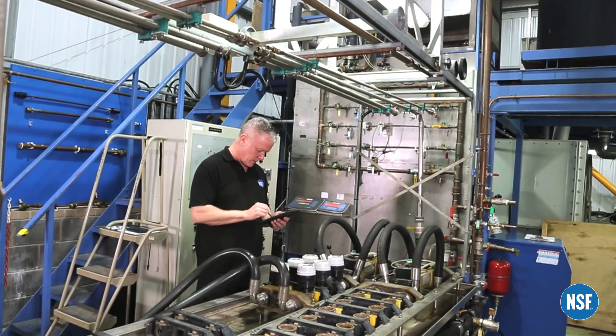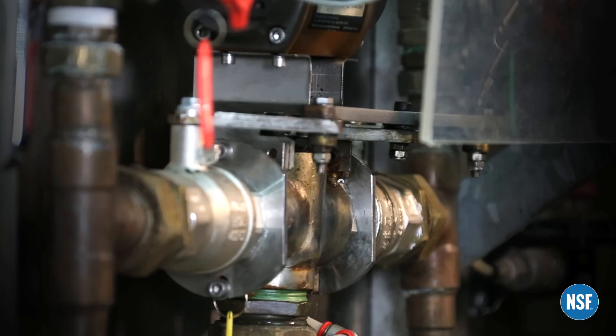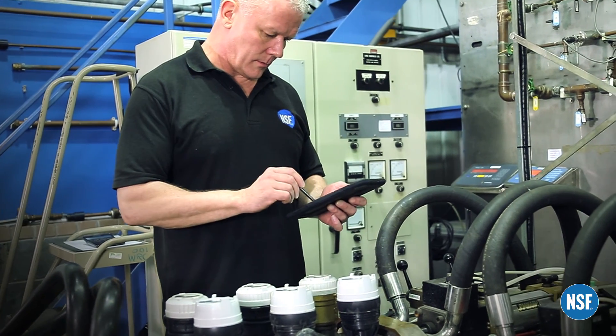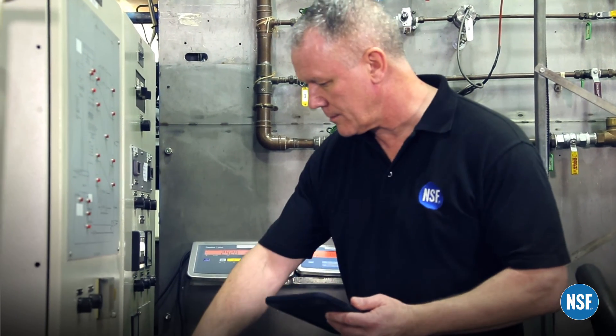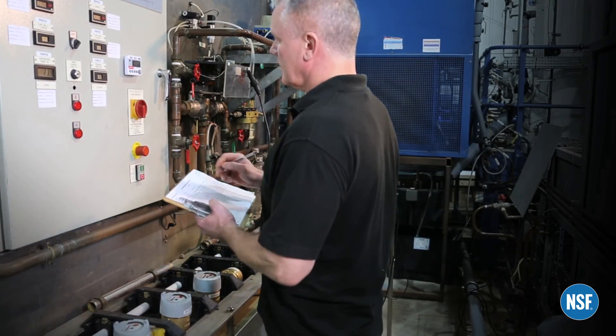To ensure that a water meter is accurately designed and manufactured, NSF International's accredited laboratory can perform mechanical testing and calibration on different sizes and designs. We also measure the mass and density of water to accurately determine the volume of water that passes through the meter.